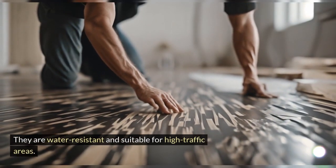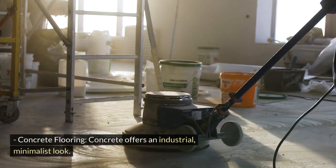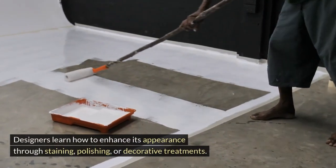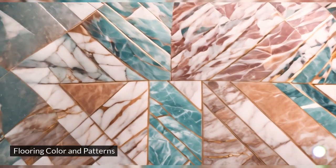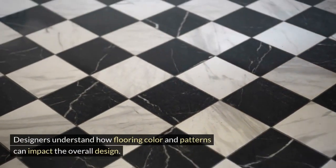Vinyl and linoleum are water resistant and suitable for high traffic areas. Concrete flooring offers an industrial, minimalist look. Designers can enhance its appearance through staining, polishing, or decorative treatments. Designers also understand how flooring color and patterns can impact the overall design.